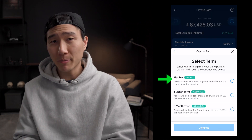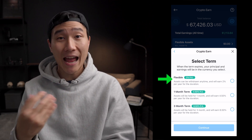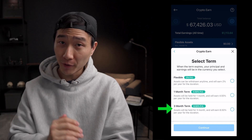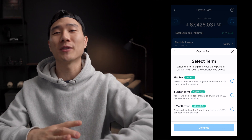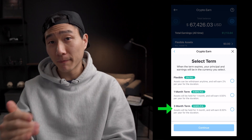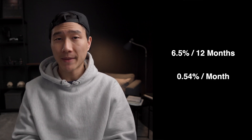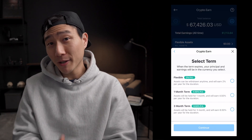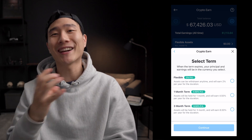I can click Bitcoin. Flexible pretty much means I can put it in there and pull it out any time that I like, but in return I do get a 2% annual return. One month is at 4.5% and three month is 6.5%. The PA means per annum, meaning that I earned 6.5% for the entire year. So if I lock it up for three months, then I get 6.5 divided by 12, which equals around 0.54% every single month. And within that entire three-month period I earned a total of 1.6%. It can definitely be confusing because you might think you're earning that much within the lockup period, but it's the entire year.